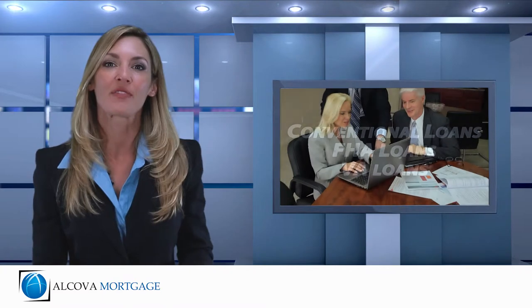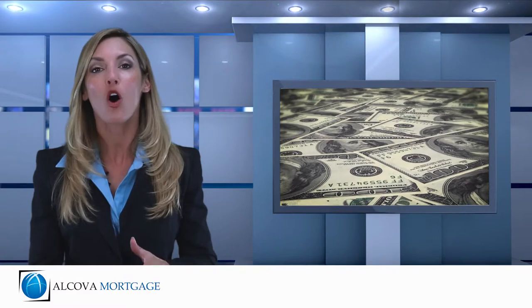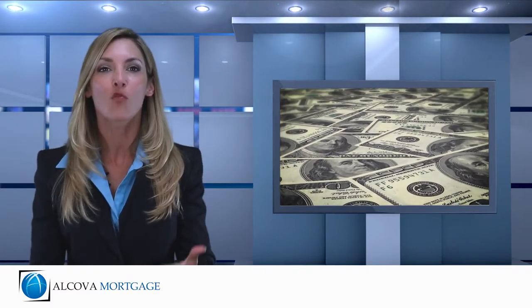A debt consolidation refinance can be very useful if the interest rate on your new mortgage is significantly lower than the interest rate on your other debt. If this is the case and you qualify for a debt consolidation loan, you end up with monthly savings that go right into your pocket and also have the convenience of one payment.